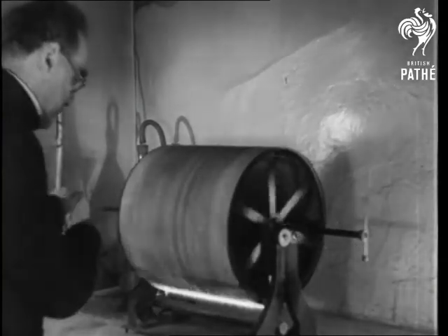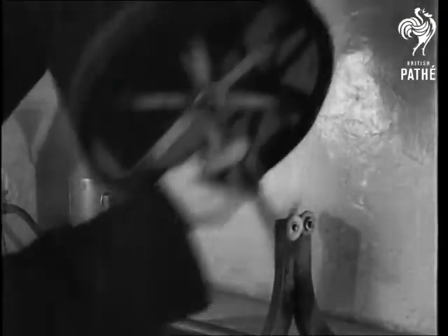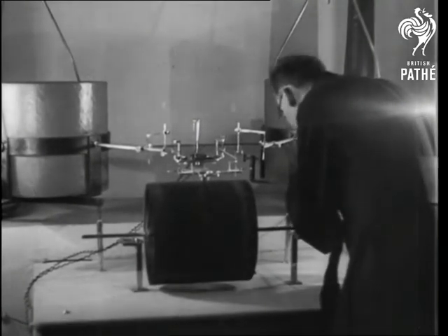Highly sensitized paper, wound round the drum, is darkened with smoke black. This forms the chart on which a very fine glass point, actuated by the Earth tremors, scrapes a line on the blackened surface.